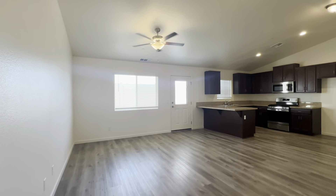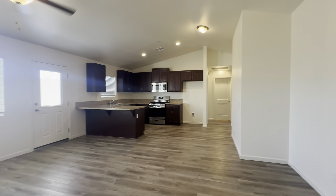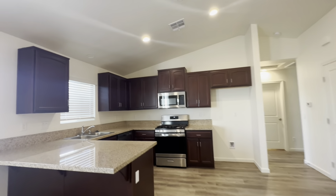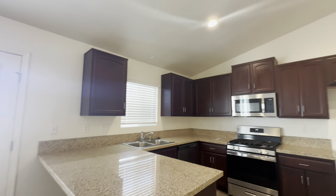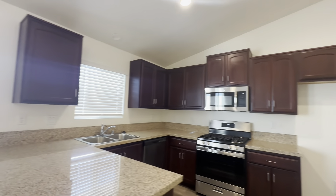You will be greeted by this gorgeous, large living room slash dining room area that is open to the kitchen. This beautiful kitchen has plenty of countertop space and cabinets for storage, and it also grants access to the backyard.